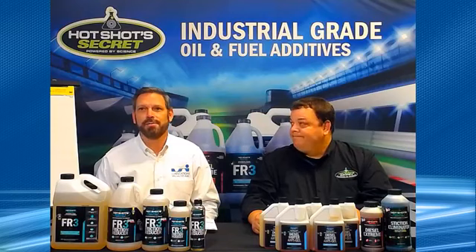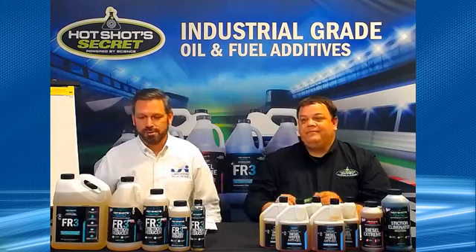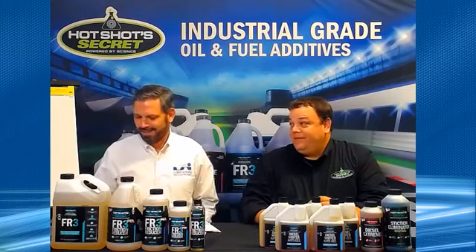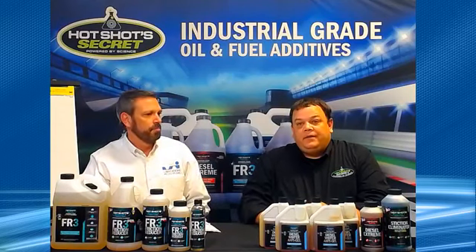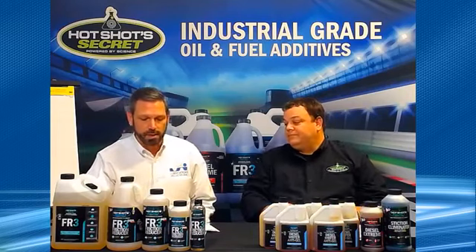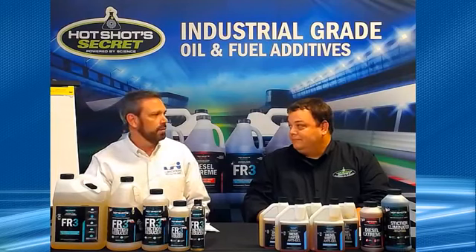Good Friday afternoon everybody. This is Chris Gabrelchik with Kyle Fisher from Hot Shot Secret. It's three o'clock on Friday, time for our live Facebook live cast — I like to call it a podcast but they keep telling me that's not the right word. It's a cold Friday here. We touched on the SEMA show last week but didn't really get into it. Chris has been gone for two weeks. I just got back from the SEMA show — it was a great show. We saw a lot of influencers, talked to a lot of competitors and partners, and it's going to be a good year. We're going to have some new products coming up this year.